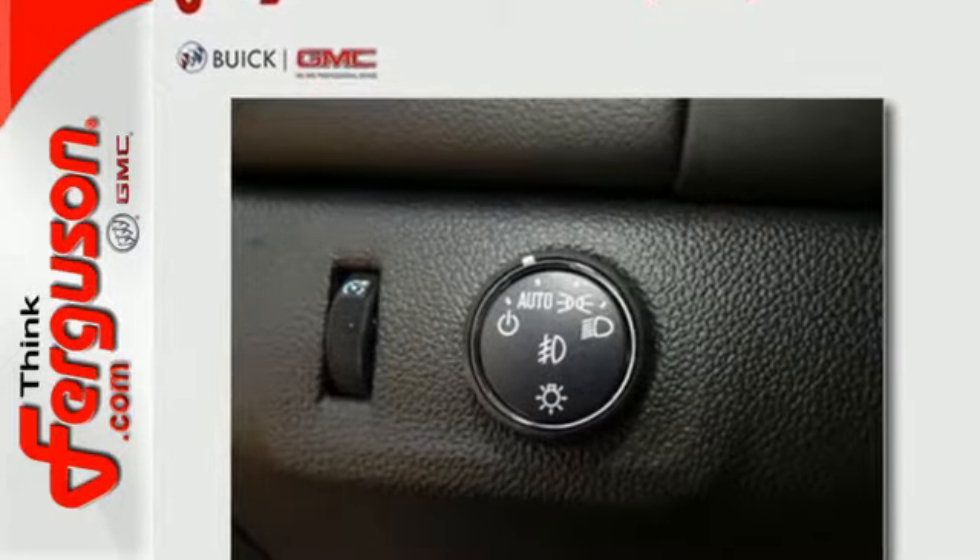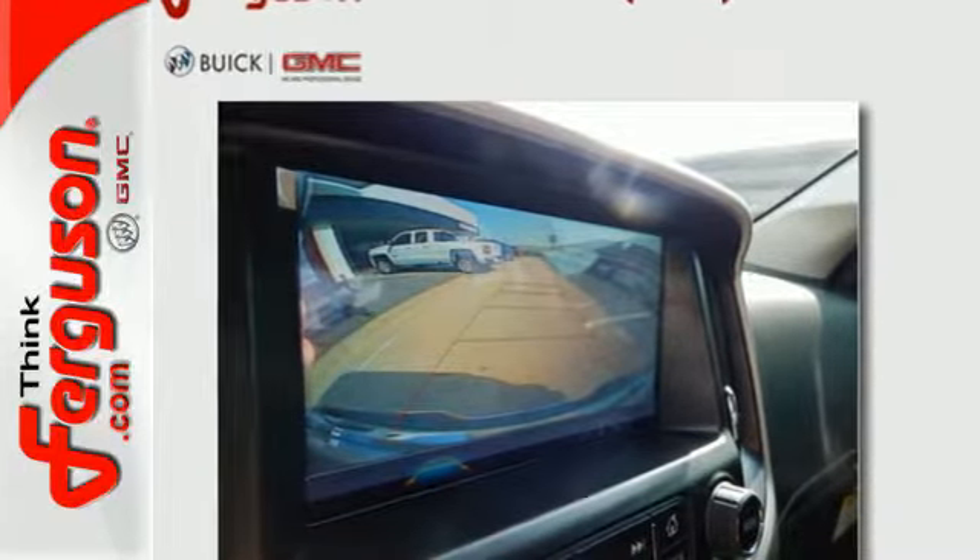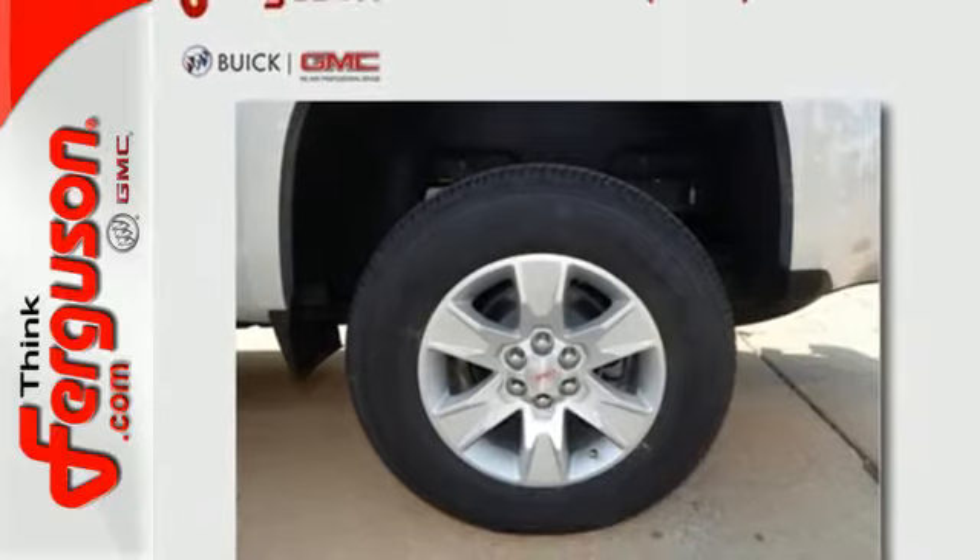Enjoy a comfortable and quiet ride, while anti-lock brakes and electronic stability control keeps you safely on the road, and the rear view camera ensures that the coast is clear.